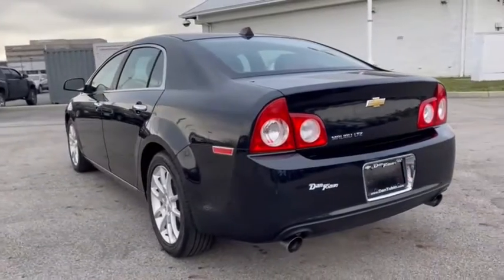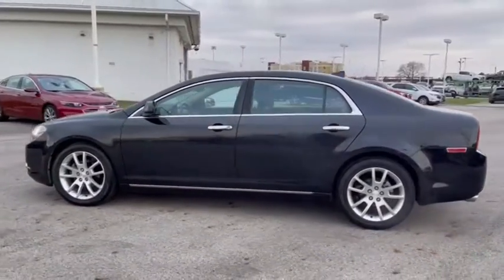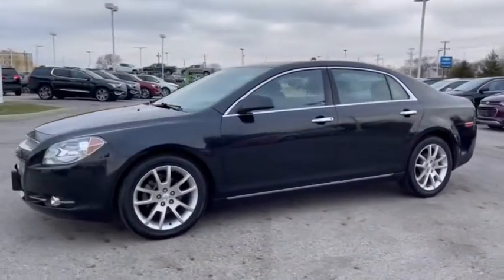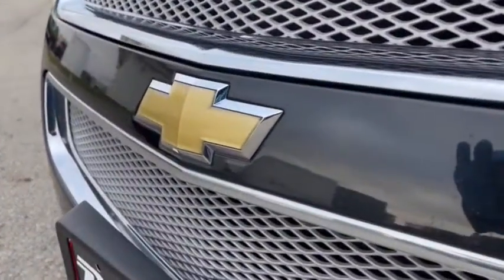Traction control, power passenger seat, dual airbags, power steering, alloy wheels, four-wheel disc brakes, eight speakers, center armrest, trip computer, CD player, heated front seat, rear window defroster.